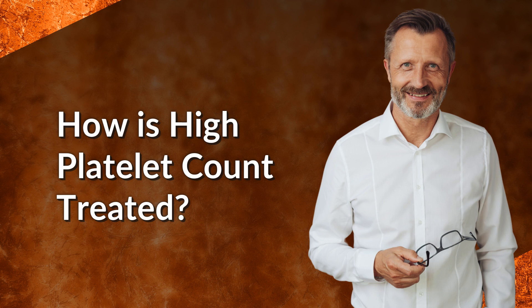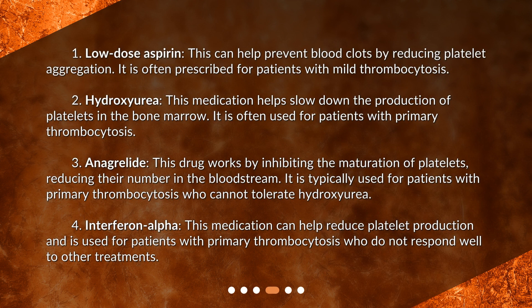How is high platelet count treated? First, low-dose aspirin. This can help prevent blood clots by reducing platelet aggregation. It is often prescribed for patients with mild thrombocytosis.